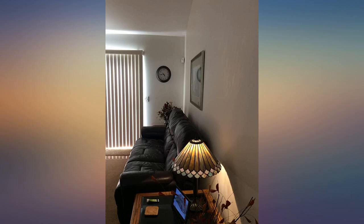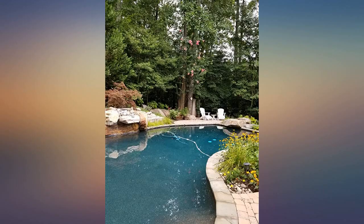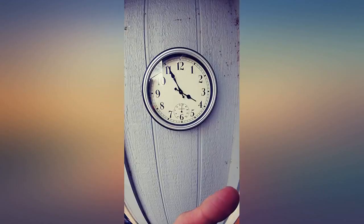Love this clock for my kitchen. It's silent and it looks perfect on my wall. Love this clock and being able to hang it on the wall.